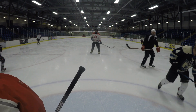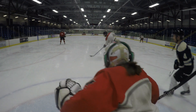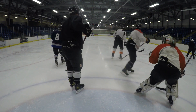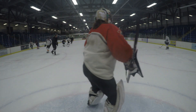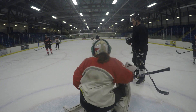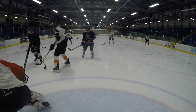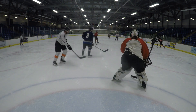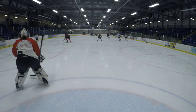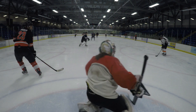This camera angle looks really cool, but it's really bad for gameplay breakdown because you can't see any of the post movements or anything going on behind the net. What I do love about this angle is that it shows the footwork and the small adjustments that I'm making constantly that I didn't even know I was doing.